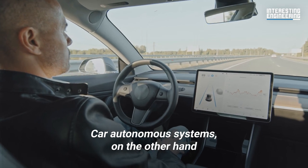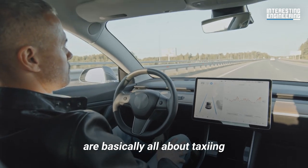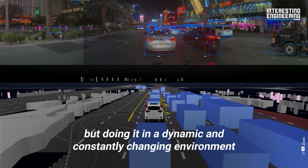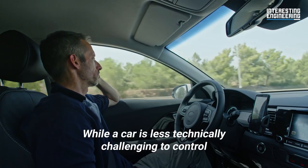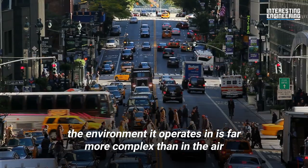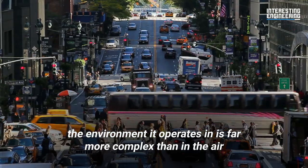Car autonomous systems, on the other hand, are basically all about taxiing, but doing it in a dynamic and constantly changing environment. While a car is less technically challenging to control, the environment it operates in is far more complex than in the air.